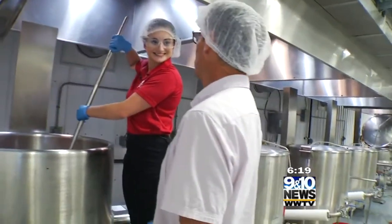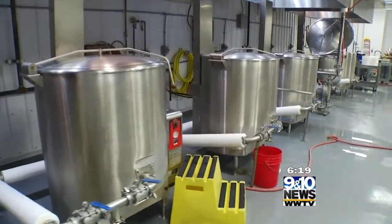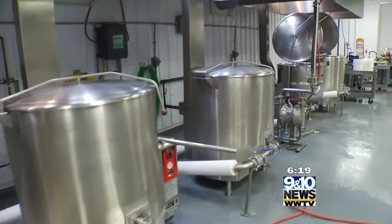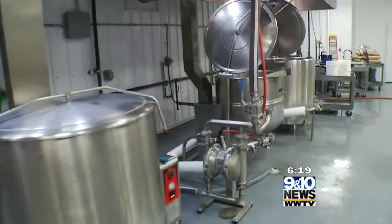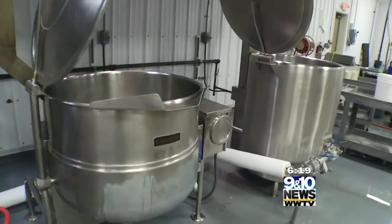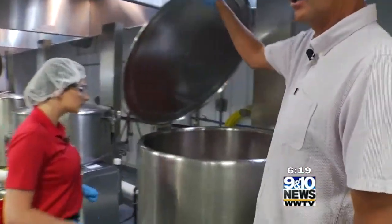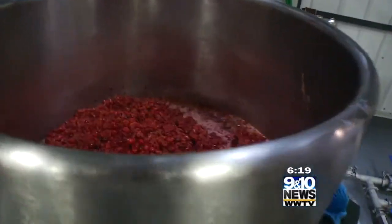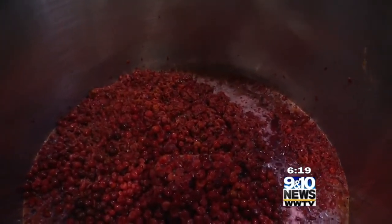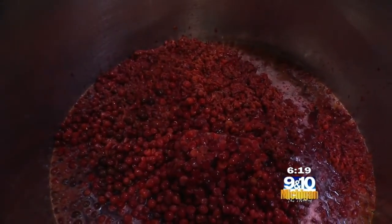How many batches of this will you make? Oh my gosh, I think we'll do six batches. You can see we have six kettles here, and through the day we will make 2,000 — maybe 4,000 — jars. Is this one of those products that as soon as it hits the shelves it's gone instantly? It goes really quick. And look at the color of our Montmorency. This is Michigan's pride — our Michigan tart cherry.